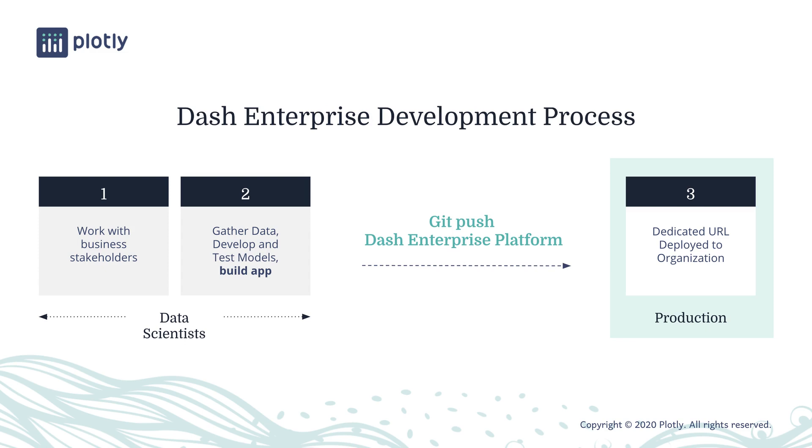The Dash Enterprise development process starts much the same way. But instead of a handoff between data science teams and a full-stack team, the data scientists themselves develop the applications, and deploy them straight into production. Not only is this dramatically faster, but since the data scientists know the business problem and the models, the output is also often a better fit for the end users that they have been working with.